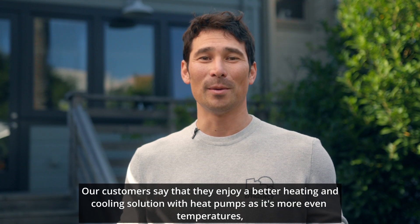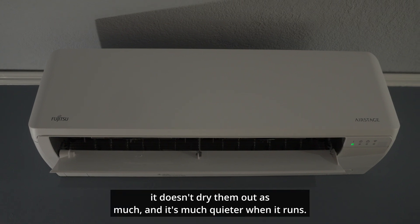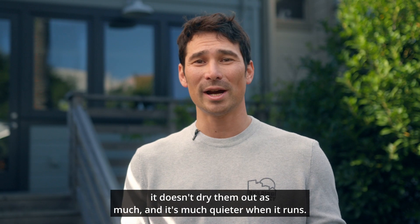Our customers say that they enjoy a better heating and cooling solution with heat pumps as it's more even temperatures. It doesn't dry them out as much, and it's much quieter when it runs.